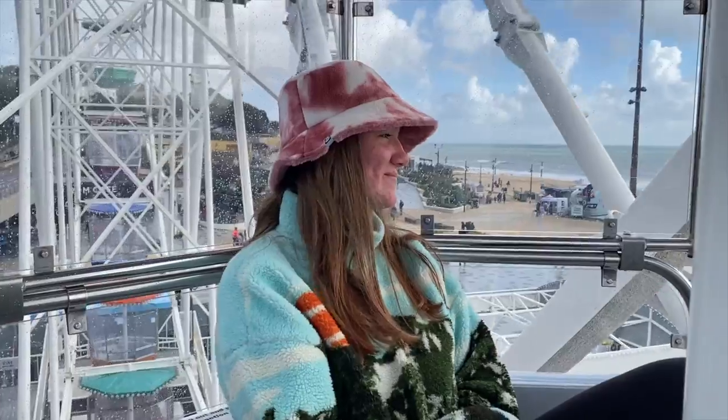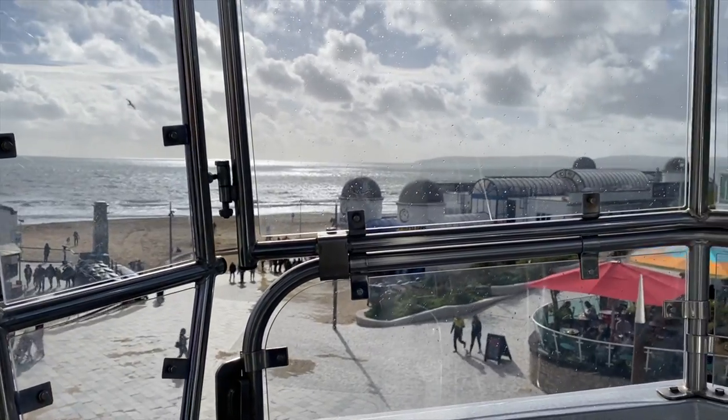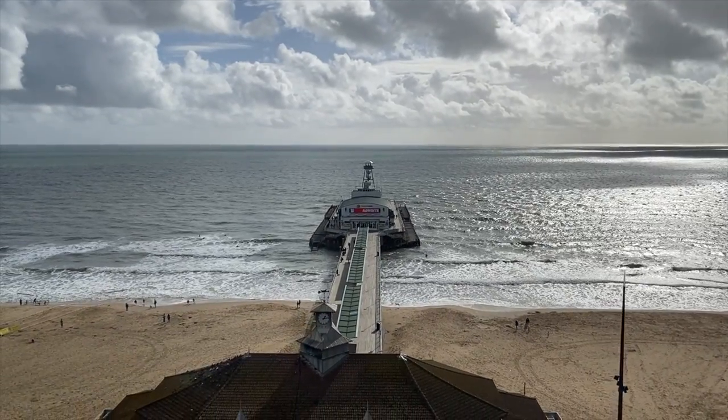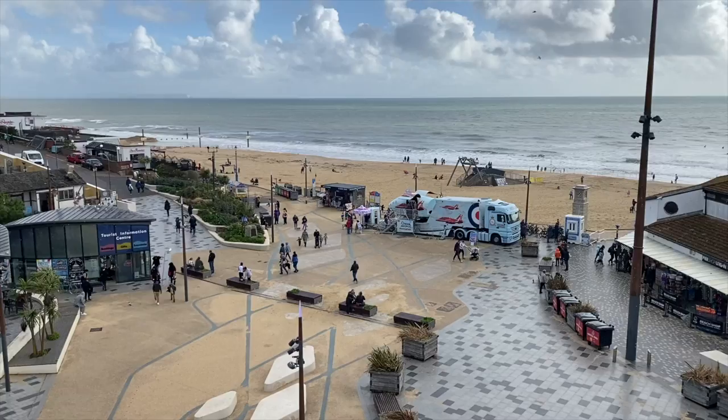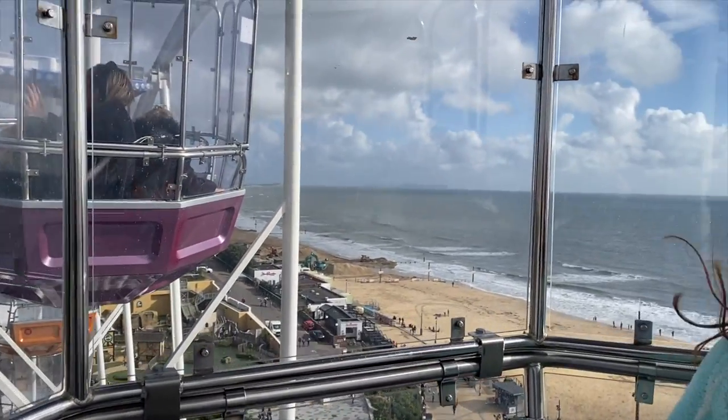We are going to go up the big wheel — have a look! We are going to go up on the observation wheel. We are at the top and it has started to rain, which maybe you think is a shame — it is because I'm getting a little bit wet, but it means we get to see a rainbow!